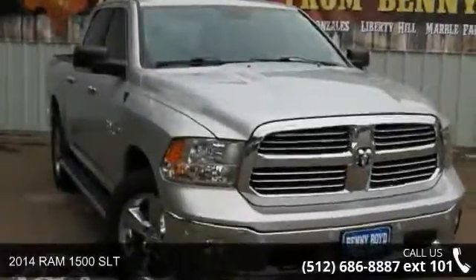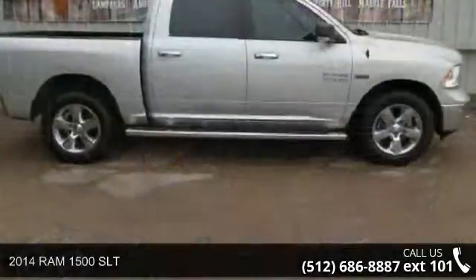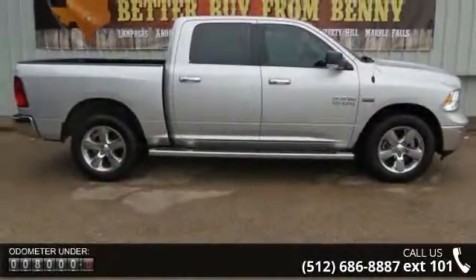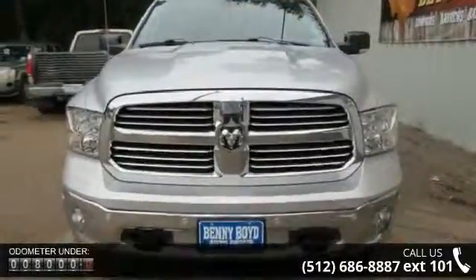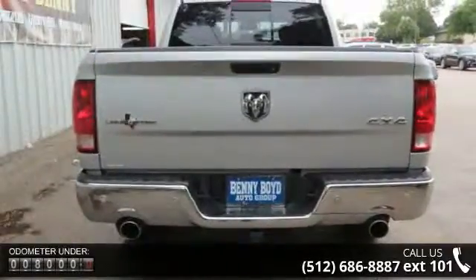Imagine yourself in this 2014 Ram 1500 SLT. If you are looking for a first-rate auto, this one could be yours today. This vehicle comes with a reliable 8-cylinder engine connected to a smooth-shifting automatic transmission. Enjoy these notable features: